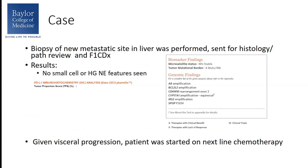Going back to this case, ultimately we chose to have a liver biopsy done, specifically biopsying a progressing new metastatic liver lesion. The tissue was sent to pathology — no small cell features were seen, no neuroendocrine features were seen. The tissue was also sent for FoundationOne CDx tumor analysis. The PD-L1 expression was only 1%, the tumor was microsatellite stable, tumor mutational burden was 4 mutations per megabase, and there were no targetable genomic alterations seen.